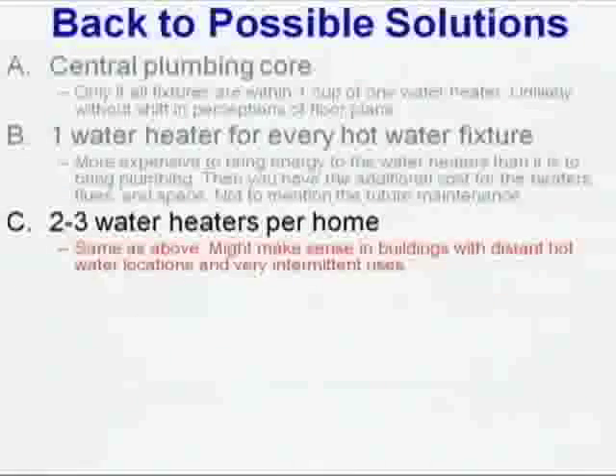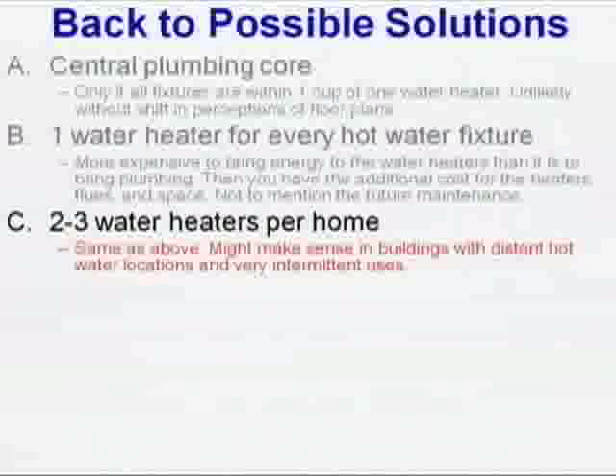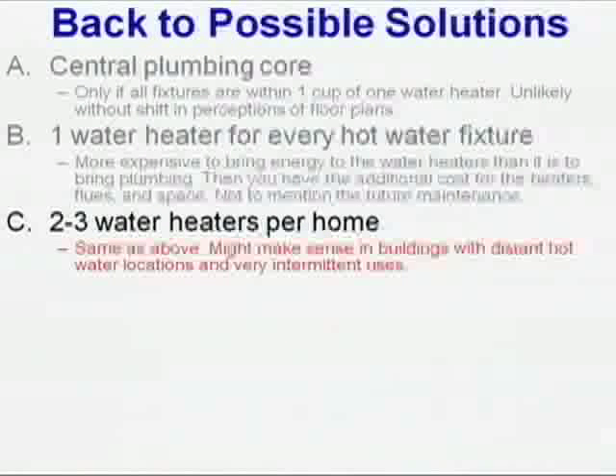How about two to three water heaters per house? If you wanted to be efficient and you didn't know about all this plumbing stuff we talked about today, where would you put the water heaters? What size would they be? If I've got a bathroom group out here, wouldn't you want to put one near there? And if I had a basement, put one right over here — it'd be great.